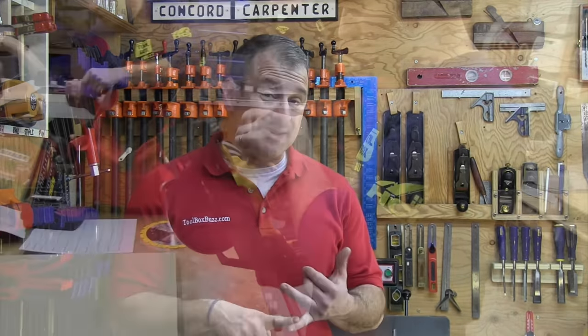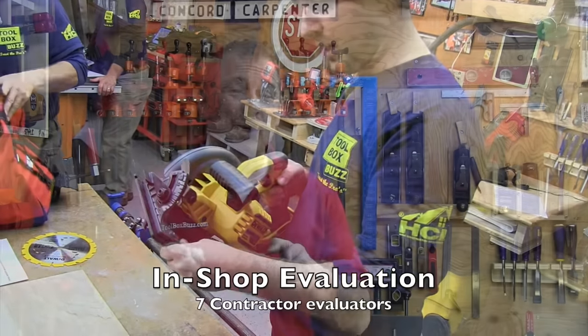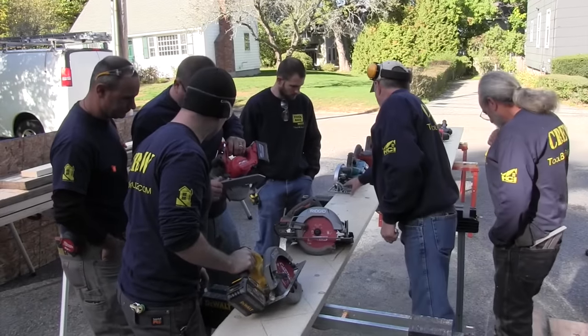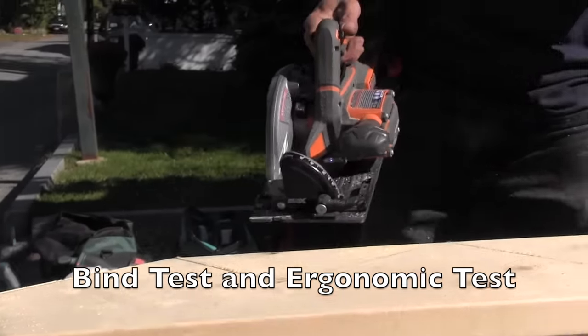Here at Toolbox Buzz, our testing criteria and parameters have always been focused on ensuring apples-to-apples comparisons. We departed from this model on this test for a few key reasons. Tool manufacturers are truly innovating — they're not duplicating each other anymore. Trying to match tools in an apples-to-apples format limits our ability to give you a good sense of what's out there and how it all stacks up. So we wanted to give you a solid understanding of the performance of high-capacity batteries paired with top-of-the-line cordless circular saws available on the market today.